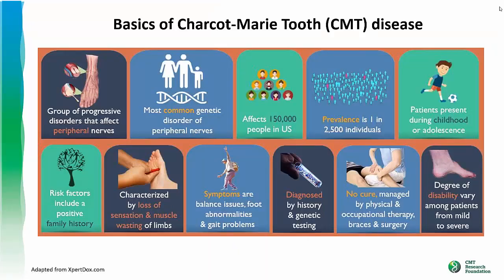I'm going to start off by highlighting some of the key facts about CMT. It's the most common genetic disorder of peripheral nerves. Its prevalence is one in 2,500 people, which means about 150,000 affected individuals in the U.S., with about 3 million worldwide. Since it affects peripheral nerves in the body, it's commonly characterized by loss of sensation and muscle wasting of the limbs.